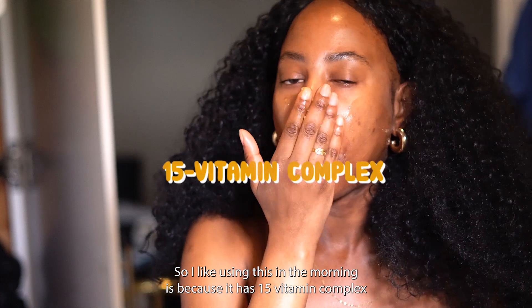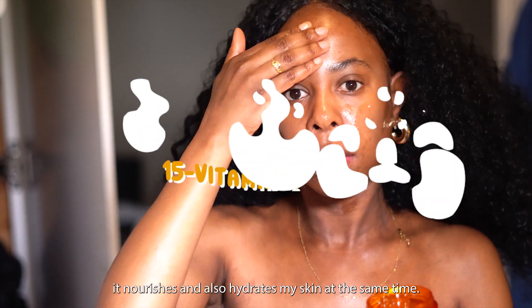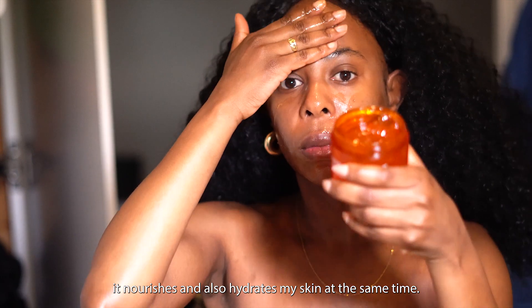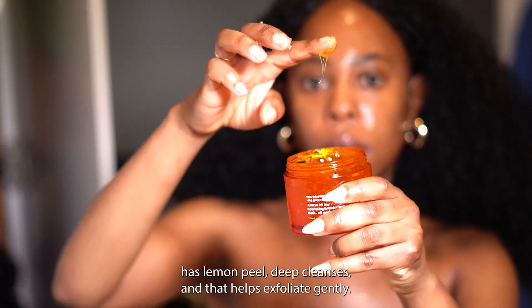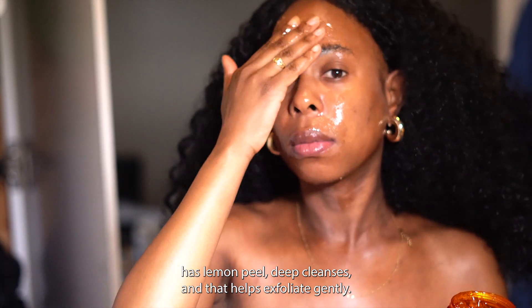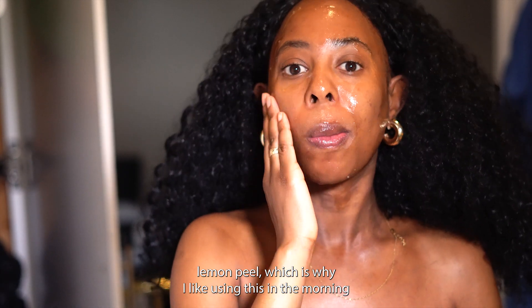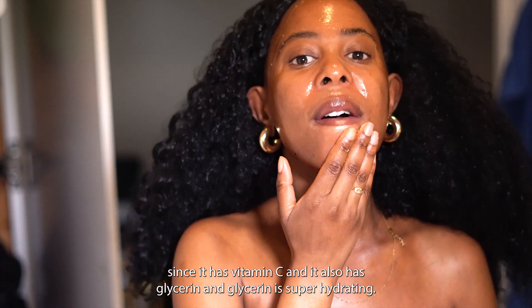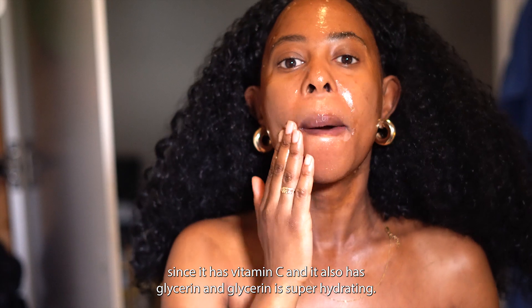I like using this in the morning because it has a 15 vitamin complex that nourishes and hydrates my skin at the same time, so it doesn't just exfoliate and dry my skin out. The lemon peel deep cleanses and exfoliates gently. The main ingredients are lemon peel, which provides vitamin C, and glycerin, which is super hydrating.